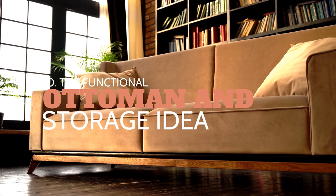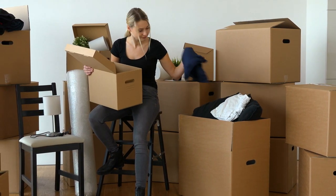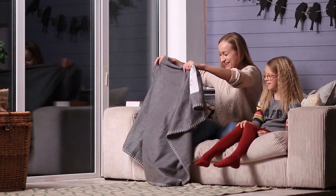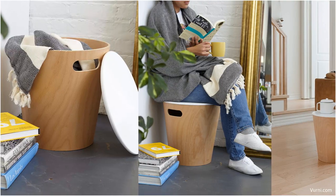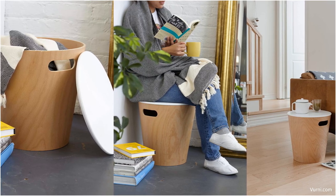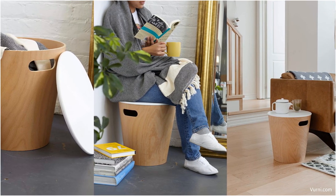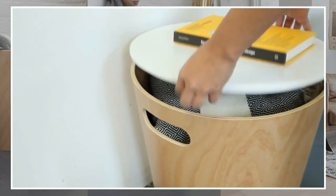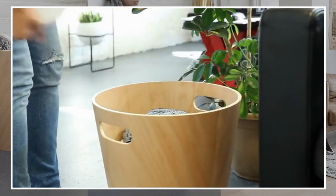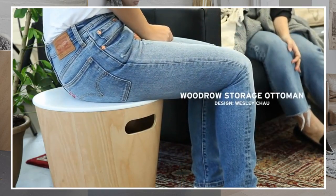Number 10: The functional ottoman and storage idea. We are big fans of furniture that address functionality and storage in one complete package. That's why we love the Umbra Woodrow Storage Stool ottoman. This piece is modern and sophisticated without compromising functionality. We love that the stool is made from beautiful natural wood that adds warmth to any room. The design is contemporary, refreshing, and looks stunning as either a side table or additional seating. Get this beautiful and durable storage ottoman on Amazon.